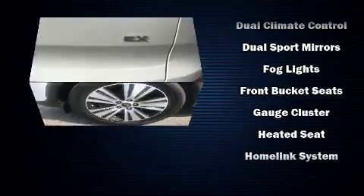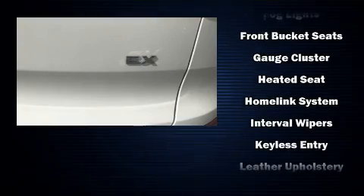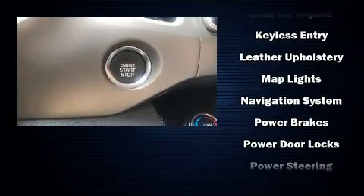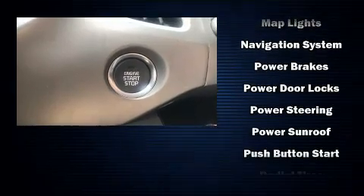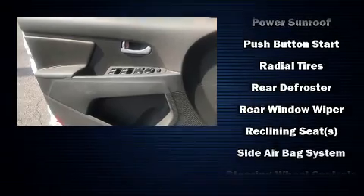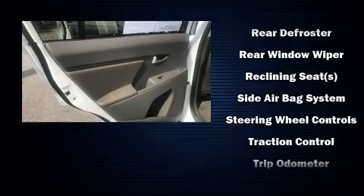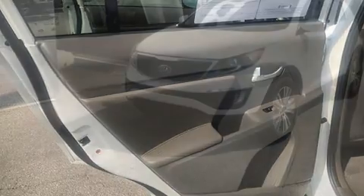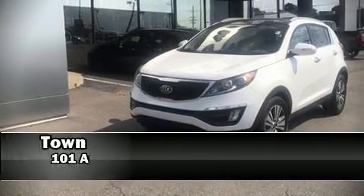Safety equipment includes an occupant sensing airbag, head curtain airbags, traction control, ignition disabling, and four-wheel disc brakes with ABS. Brake assist technology provides extra pressure when applying the brakes. It also arrives with a Carfax history report indicating just one previous owner.